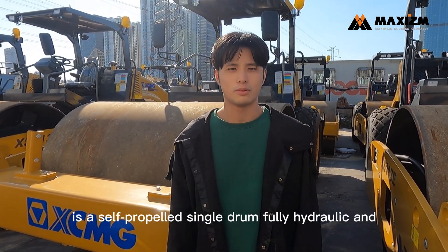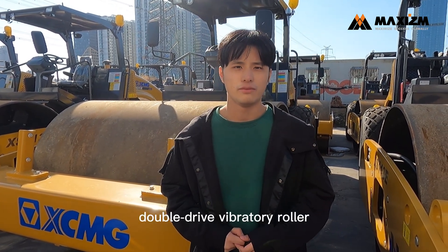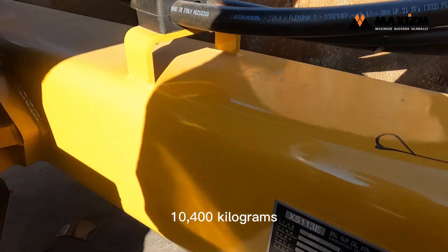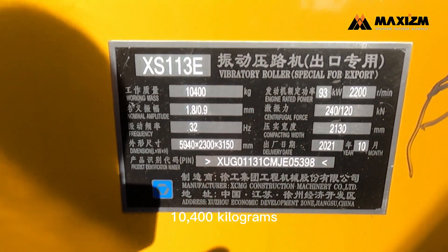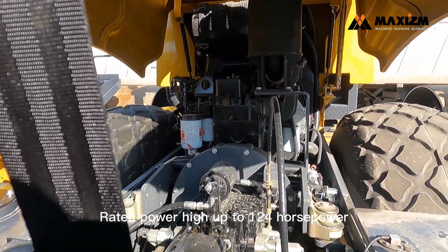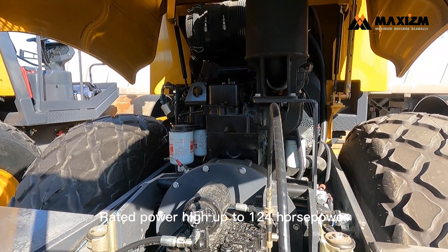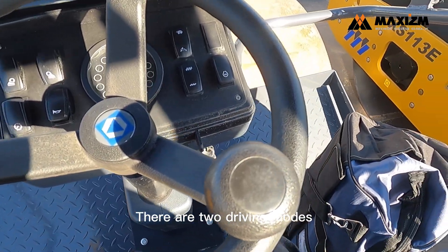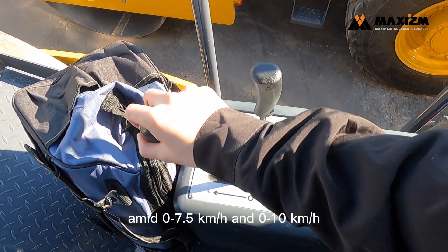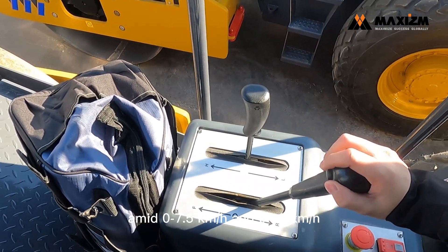The XS113E is a self-propelled single drum fully hydraulic and double drive vibratory roller with an operating weight of 10,400 kg. Equipped with a Cummins engine, rated power up to 124 hp. There are two driving modes which allow you to drive it at a speed range of 0–7.5 km/h and 0–10 km/h.